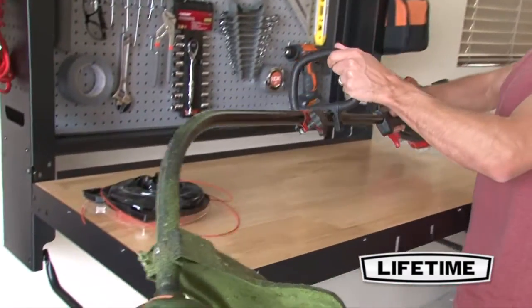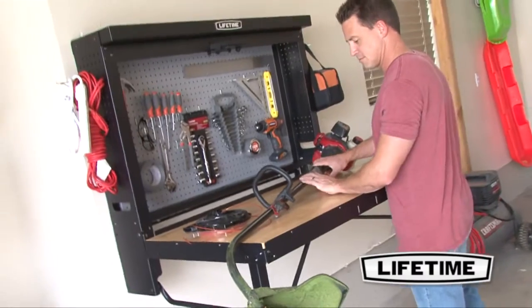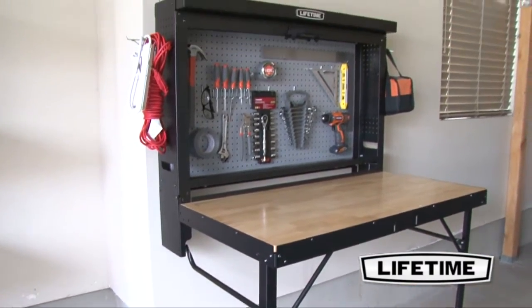From bike repair to wood projects and crafts to motor work, Lifetime Products, the inventor of the original blow molded folding table, has done it again, making at-home work more convenient than ever with a Lifetime wall mounted work table.